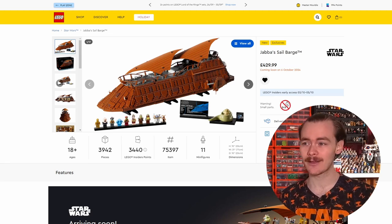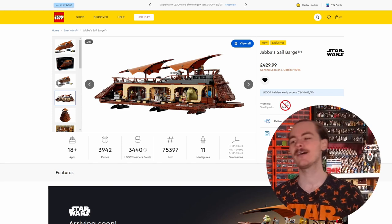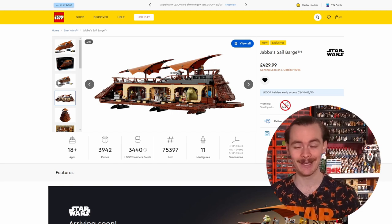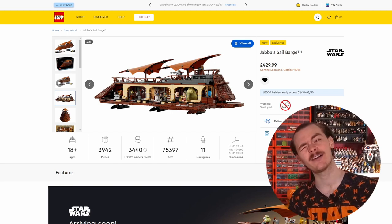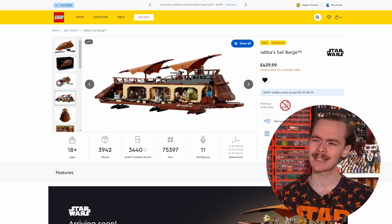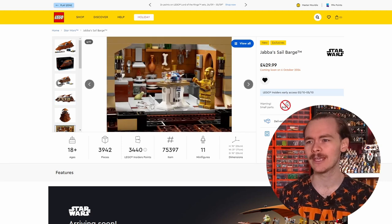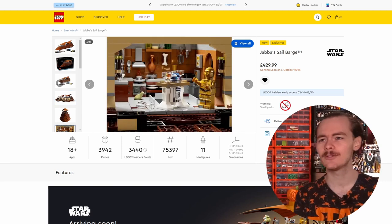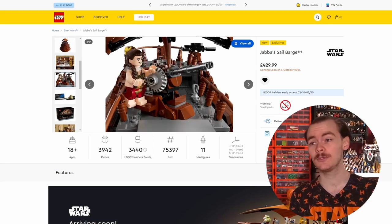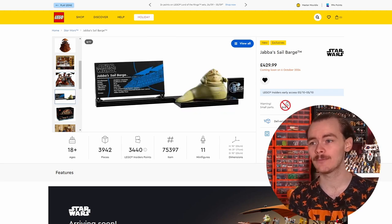Jabba's Sail Barge is actually quite a decent set. I've been stewing on this since I made the video. There are a few things I personally don't like, like the interior. I understand you need somewhere for Jabba and somewhere for the figures - it's basically a glorified kitchen anyway. I think it was called the Khetanna. There's also a third interior section. We've got the kitchen, a deck with a cannon which looks pretty cool, and a few studs dotted around for minifigures.